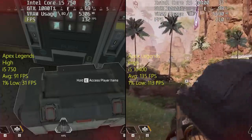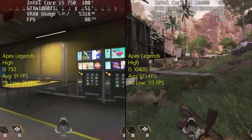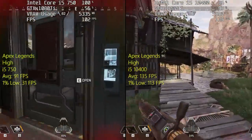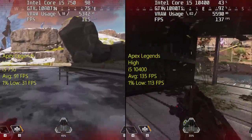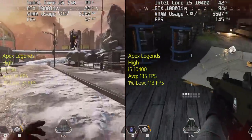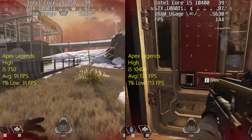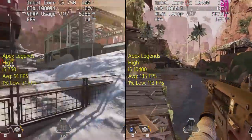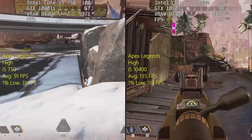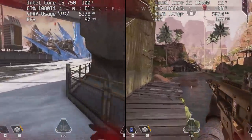Starting off with Apex Legends, the game has the potential to go above 100 frames per second with each CPU. With the 10400 we were using 16 gigs of 2666 DDR4, and with the i5 750 we were using 16 gigs of DDR3 clocked at 1333 MHz — nothing fancy on both sides — but as you can see the 10400 will pull ahead and stay ahead.